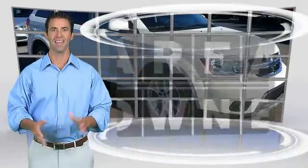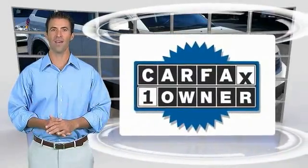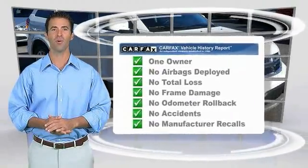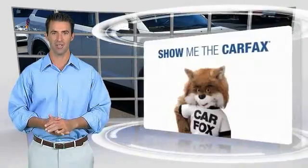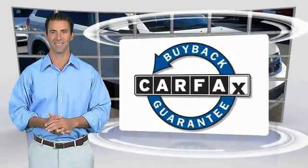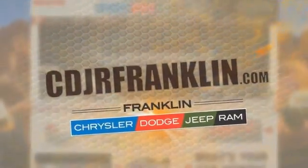If you like it online, you'll love it in your driveway. This is a one-owner vehicle with a Carfax vehicle history report — be sure to find a complimentary copy of this report online or contact the dealership. This vehicle qualifies for the Carfax buyback guarantee. Thanks for shopping with us. For more information, visit cdjrfranklin.com.